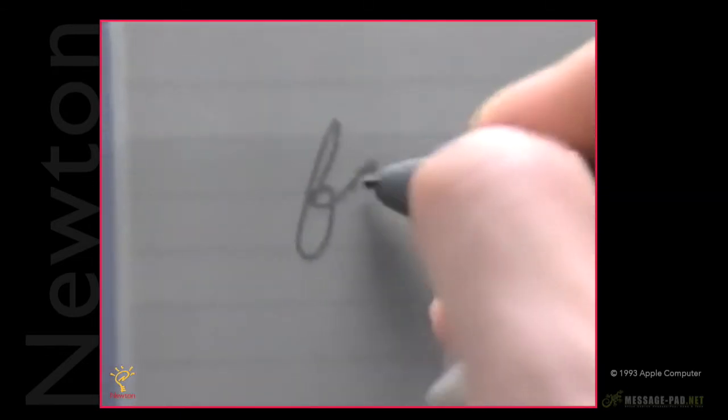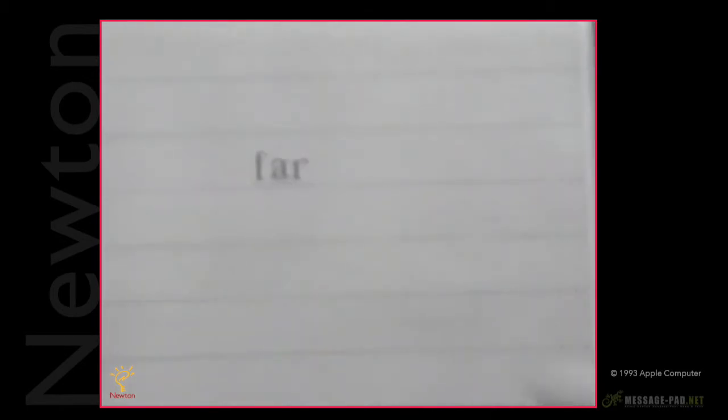Now if the word is only slightly misread — let's say one letter's off — no problem. Just write the correct letter on top of the one you want to change.